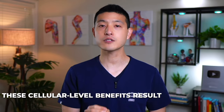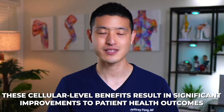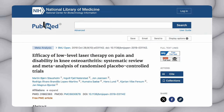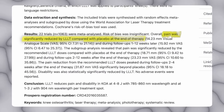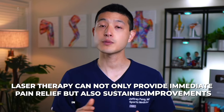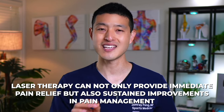These effects translate into real-world impact. Clinical trials have confirmed that these cellular-level benefits result in significant improvements to patient health outcomes. For example, a systematic review and meta-analysis on knee osteoarthritis found that low-level laser therapy helped reduce pain and disability when compared to placebo. More importantly, the benefits seem to increase with time, suggesting that laser therapy can not only provide immediate pain relief, but also sustained improvements in pain management.